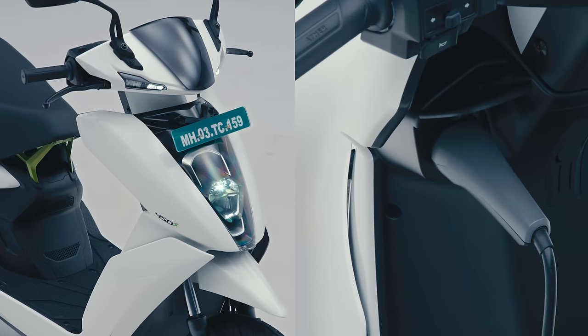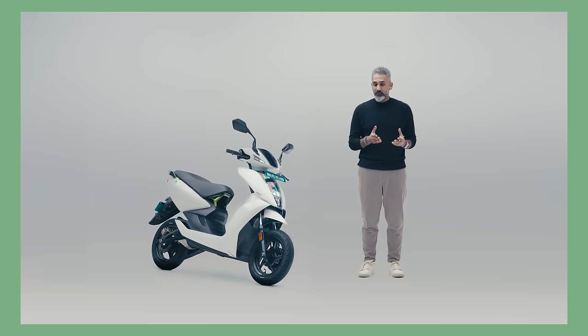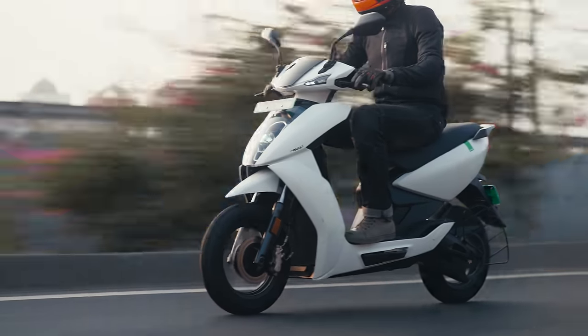You can fast charge the Ather 450S at one rupee per minute. Billing by time is actually a good idea, though it can take a moment to understand the benefit. Ather is encouraging you to use their fast charging network up to 80 percent and then move on — if you continue to charge past that point, you'll be paying double.